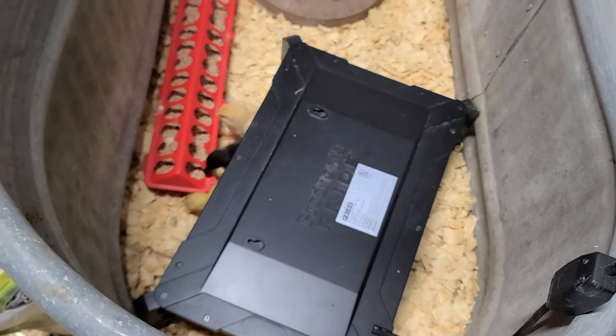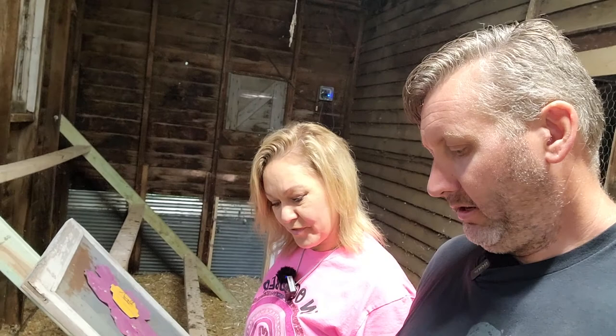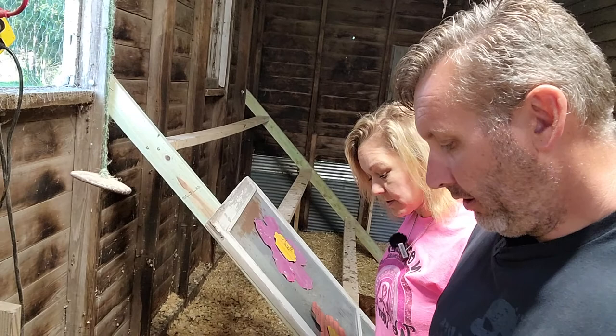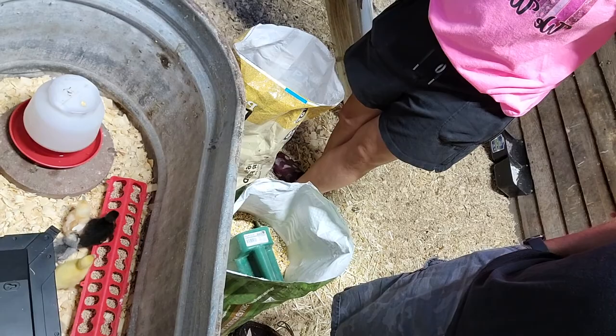We have a brood plate that heats from the bottom so they can go under — it's more like their mother, and it's a lot safer than heat lamps. It has been getting up in the 80s or 90s during the day but it's about 60 this morning, so they need a little supplemental heat for the night. Baby chicks are supposed to be at 100–110 degrees the first week. These guys are pretty small and they're sitting underneath that brooder pretty well. They're eating so good!